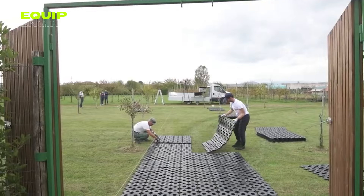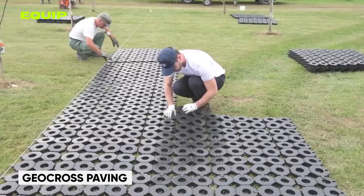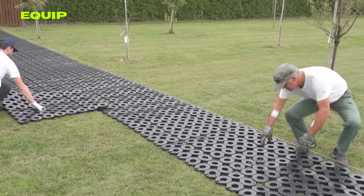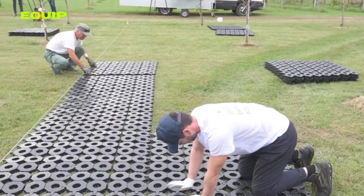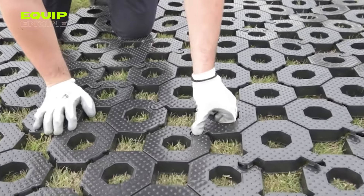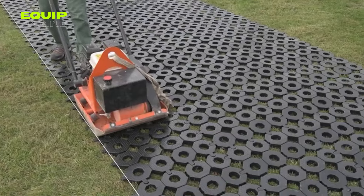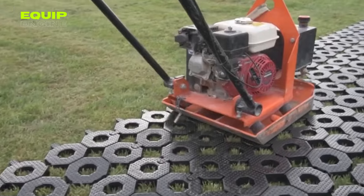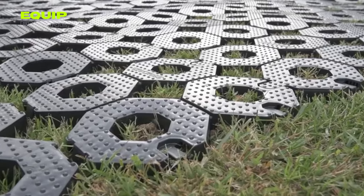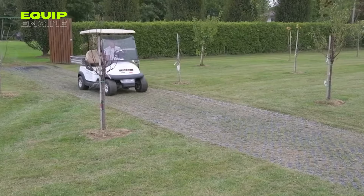Envision a road that materializes in days, not months, with Geoplast paving tiles. Constructed from recycled plastic, these tiles can be effortlessly laid on grass or other soft surfaces. Boasting a unique design that uniformly distributes the weight of overhead traffic and allows water to permeate the surface, Geoplast paving tiles are remarkably durable, supporting a load of 220,462 pounds per square yard — an economical, environmentally friendly, and exceptionally robust road construction solution.